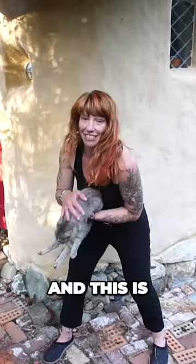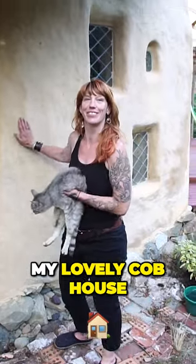Hi, my name's Madda. This is my cat, Vast. And this is my lovely cob house.